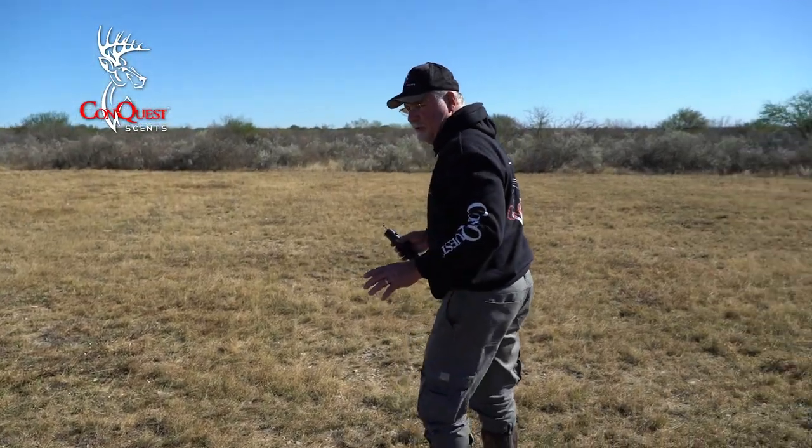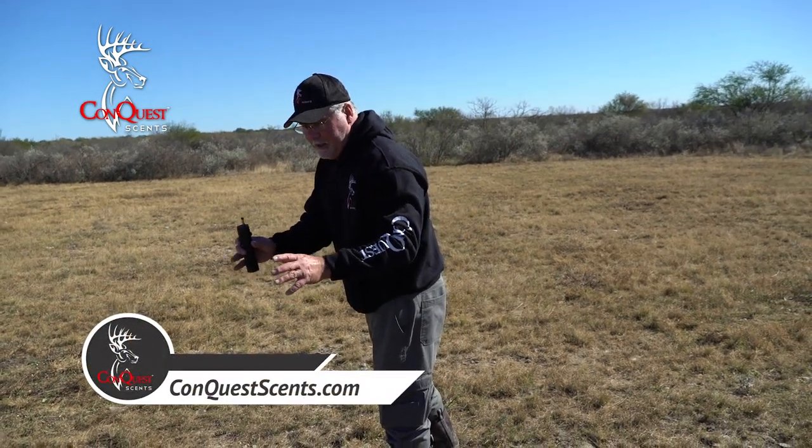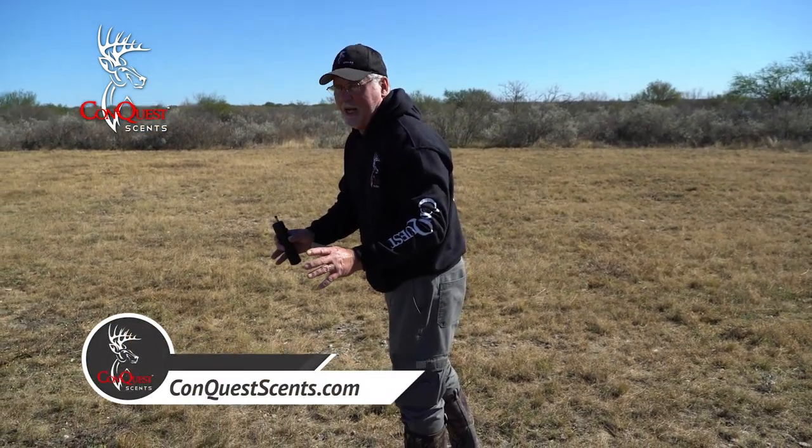All we're trying to do is get the deer — the buck — to come, stop, smell, and give us a shot opportunity.